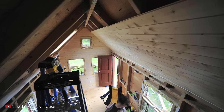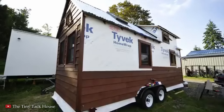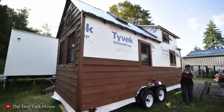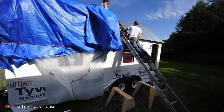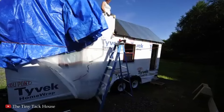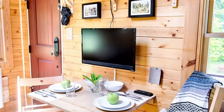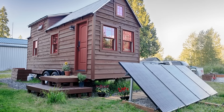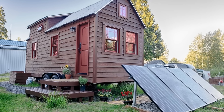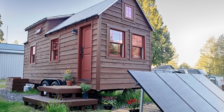The Tiny Tack House is a perfect example of the wider tiny house movement, which emphasizes living with less and reducing our environmental footprint. By downsizing, the Tacks have been able to reduce their possessions and focus on what matters most to them, such as spending time outdoors and pursuing creative projects. In doing so, they have inspired many others to explore the possibilities of tiny house living. Through their blog and online presence, Chris and Melissa Tack have shared their journey, offering tips and insights into the design and construction of tiny homes.